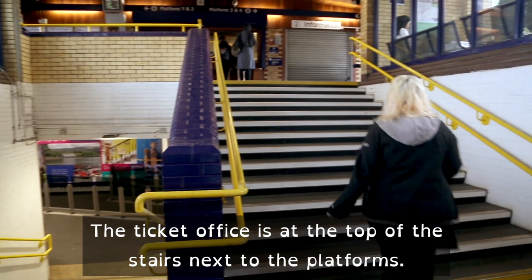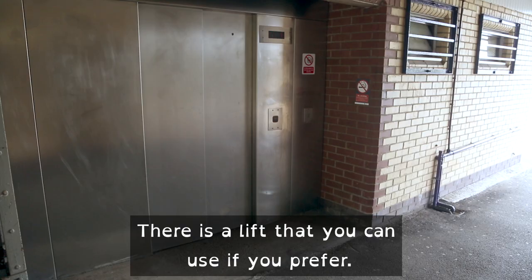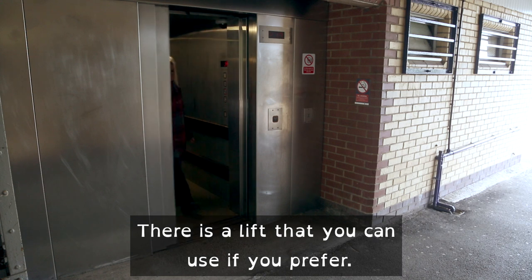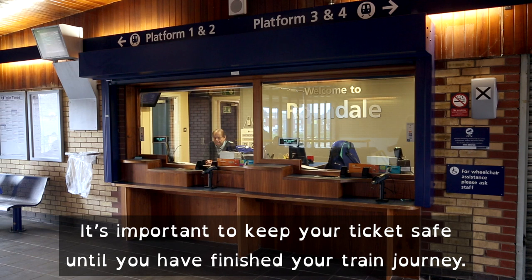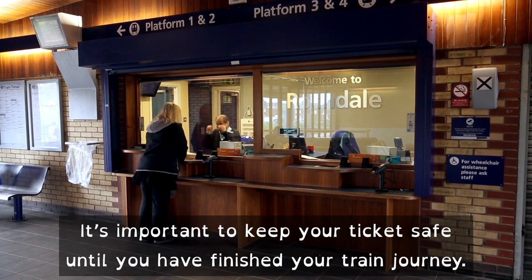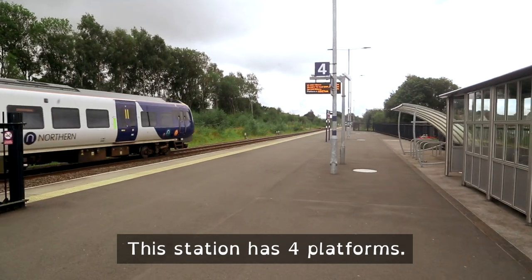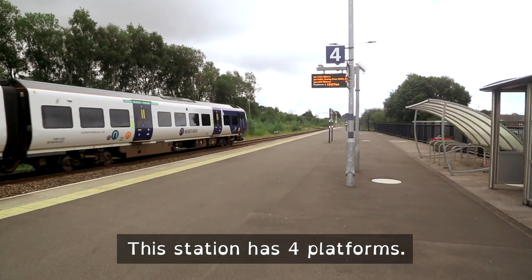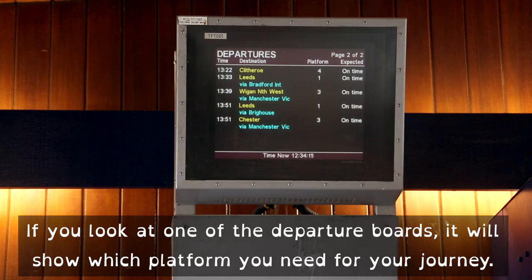The ticket office is at the top of the stairs next to the platforms. There is a lift that you can use if you prefer. It is important to keep your ticket safe until you have finished your train journey. This station has four platforms. If you look at one of the departure boards, it will show which platform you need for your journey.